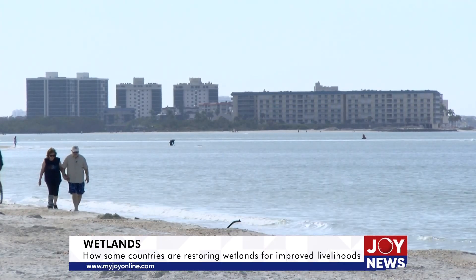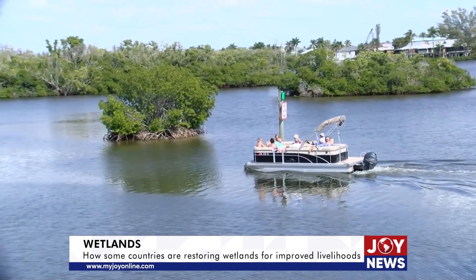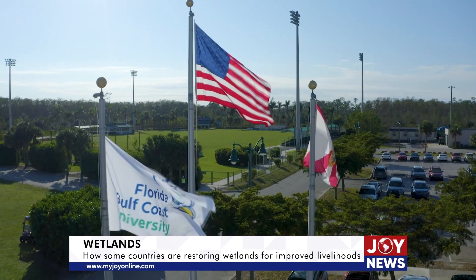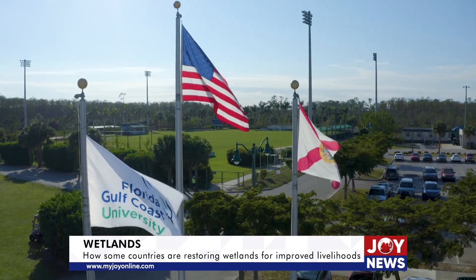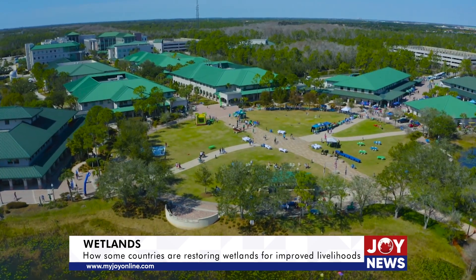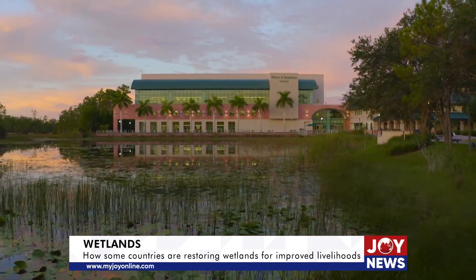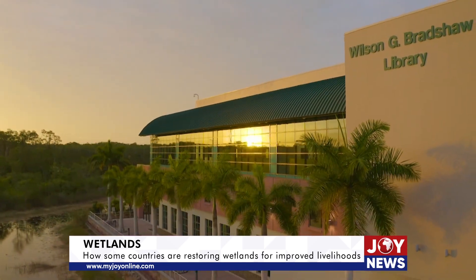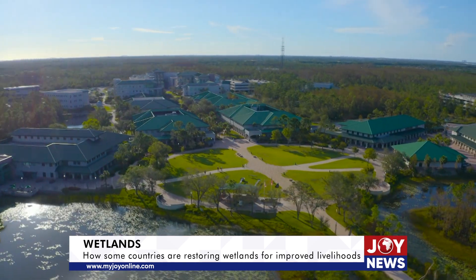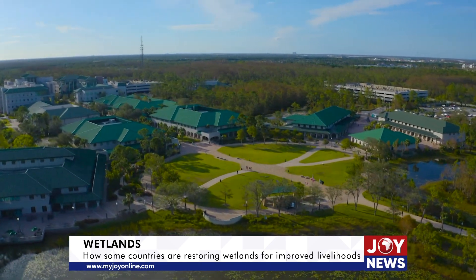The state of Florida is a peninsula surrounded by water. Bonita Springs is home to a lot of wetlands, and the Florida Gulf Coast University sits on one of them. The engineering of this beautiful architecture has been done mindful of the important role played by wetlands. The campus design ensures large areas are free from concrete filling to allow water to drain quickly when it rains or in the event of a storm.